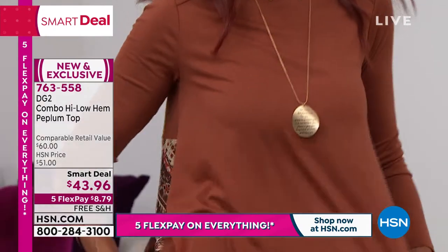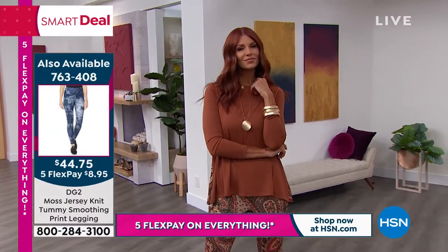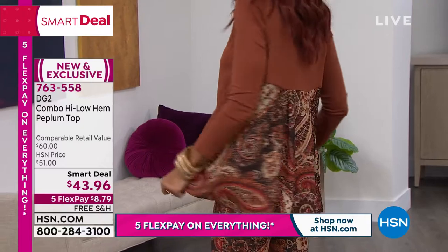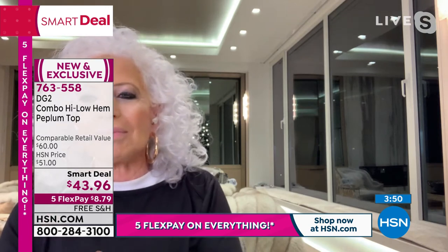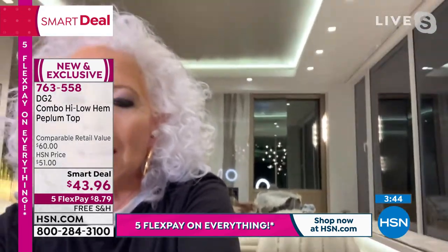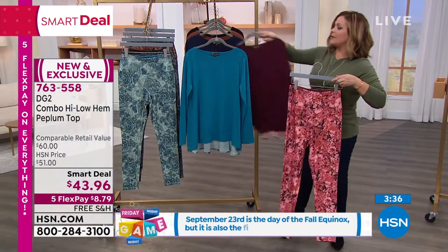The minute I put this top on with the matching legging, I said, 'Hello, morning speed walk in Central Park.' You can't just walk into Central Park in your battered old exercise clothes — half the time we walk across the park to get to our favorite bagel store. I work out for food. Here's the matching legging, by the way, so we'll give you time on that to decide as well.